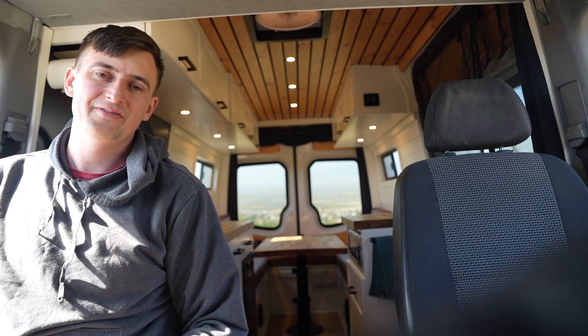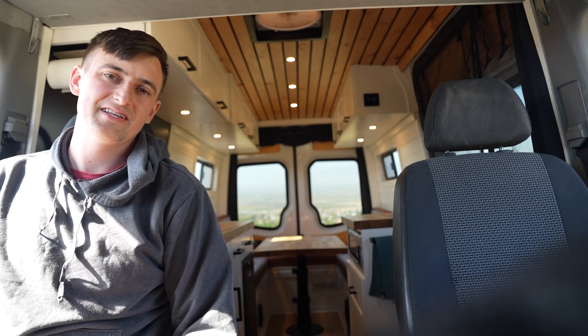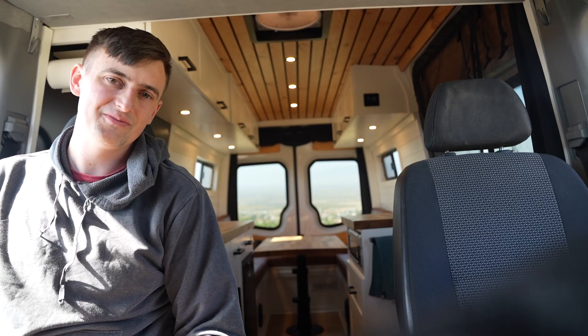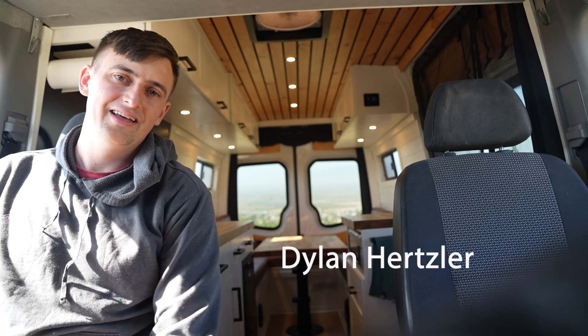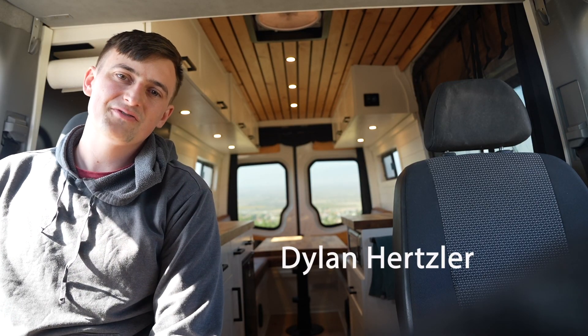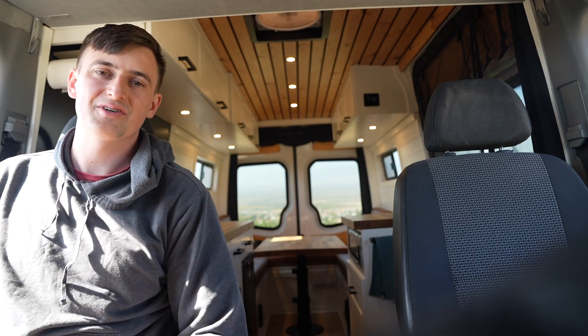That's going to do it for today's video. If you're interested in more details about this van specifically, there's a full van tour over on my YouTube channel — my link is in the description below and on the screen. If you found this video useful, give it a thumbs up, like and subscribe — we'll see you in the next one.